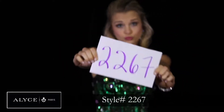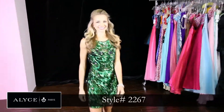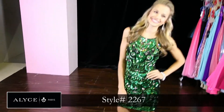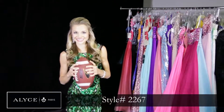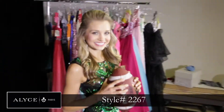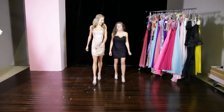This green number is definitely one of my favorites. Style 2267 is absolutely beautiful. It's different — it's a black, very slimming dress with a pop of color with green, and it has iridescent stones and silver rhinestones as well.